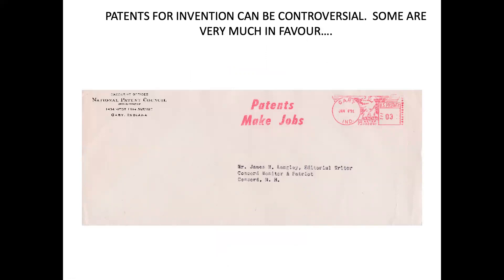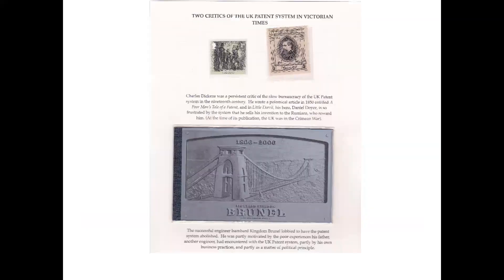Patents for invention can be controversial. Some people are very much in favour — here you have the National Patent Council of the USA with this slogan on their meter mark: 'Patents make jobs.' But there are also critics of the patent system. Two notable critics: Charles Dickens was a persistent critic of the slow bureaucracy of the UK patent office in the 19th century; he wrote a polemical article in 1850 entitled 'The Poor Man's Tale of a Patent,' and in Little Dorrit his hero Daniel Doyce is so frustrated by the system that he sells his invention to the Russians — bear in mind this book was published at the time of the Crimean War, when the UK was at war with Russia. Isambard Kingdom Brunel wanted the patent system abolished, partly motivated by the poor experiences his father had with the UK patent system, and partly by his own business practice and political principle.